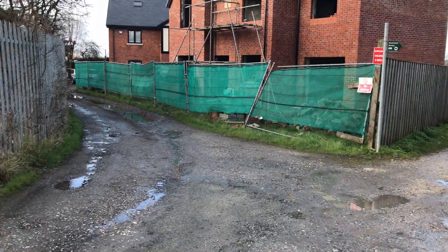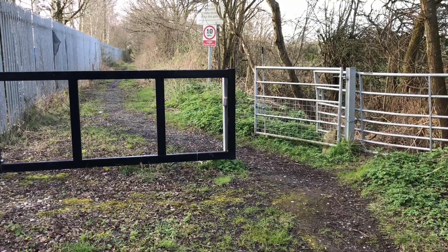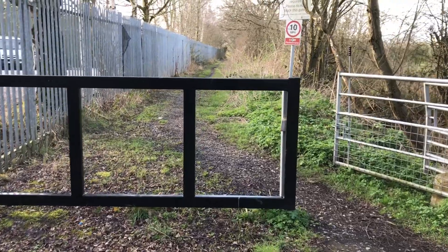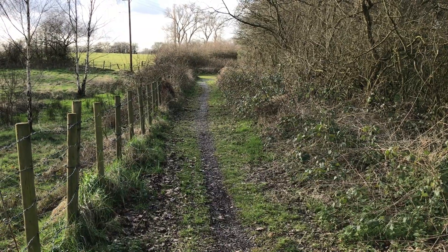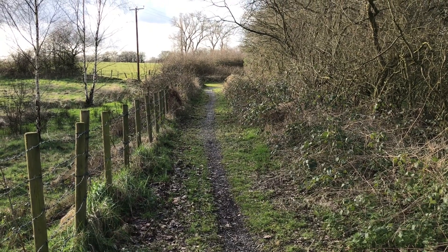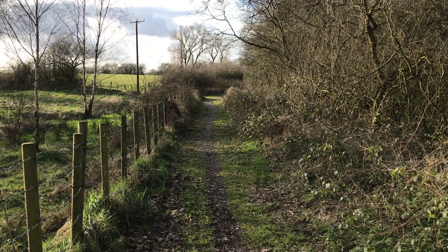We've just come to the corner here and we're just going to keep following the track on the left. One hour and forty in, we've just come to here — it's about 5.6km and we're going to go straight ahead. A bit of a trek through some industry there but this is why I've come this way — peace and tranquillity again.